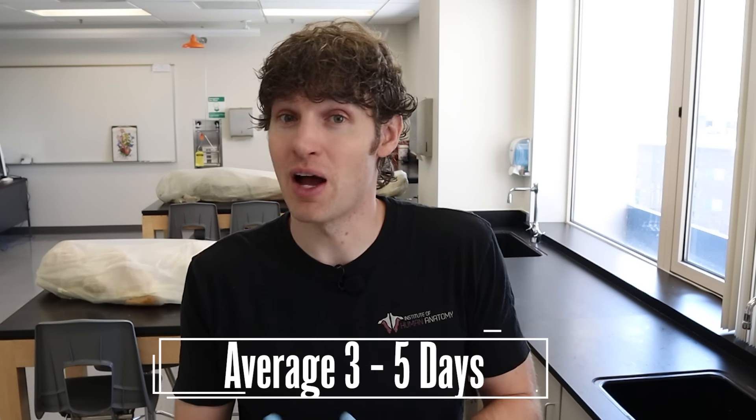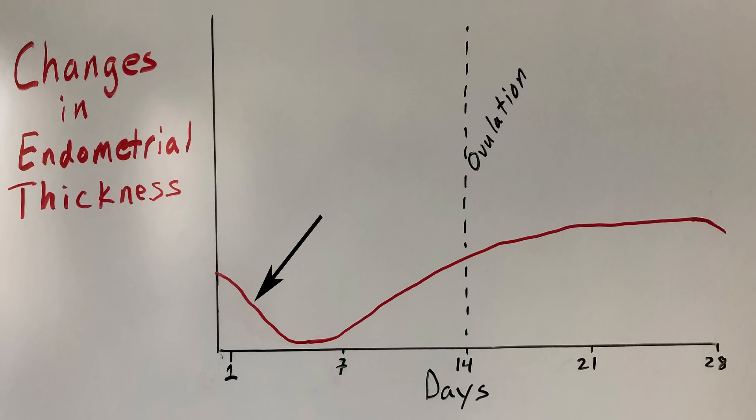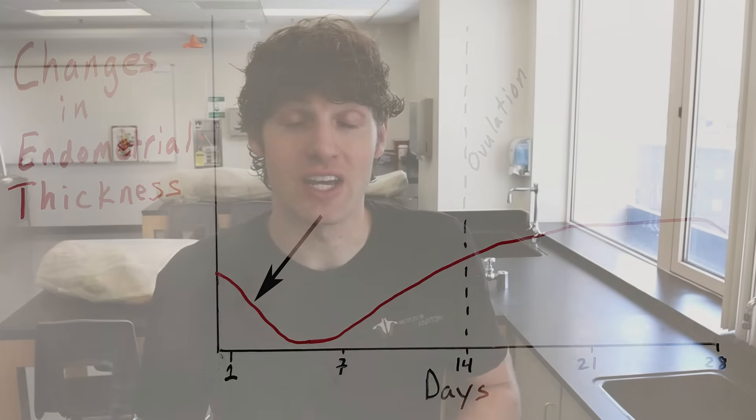The average range for period cramps or menstruation to occur is about three to five days. There are women who experience less and women who experience more, but the average is about three to five days. One thing I want you to take a look at is this graphical representation of the thickness of the inside lining of the uterus. If you look at that red line over those first three to five days, you can see the line goes down, signifying that the inside lining of the uterus is getting thinner, but then it's going to start to build back up over that 28-day cycle.